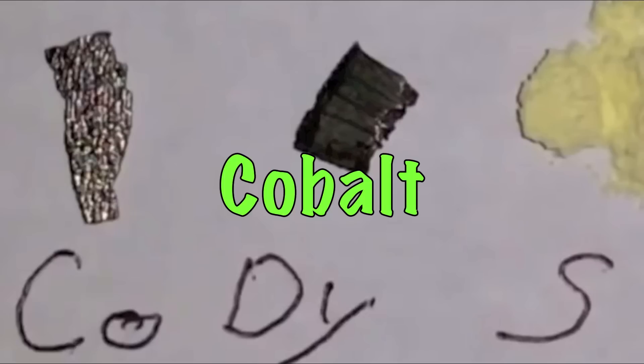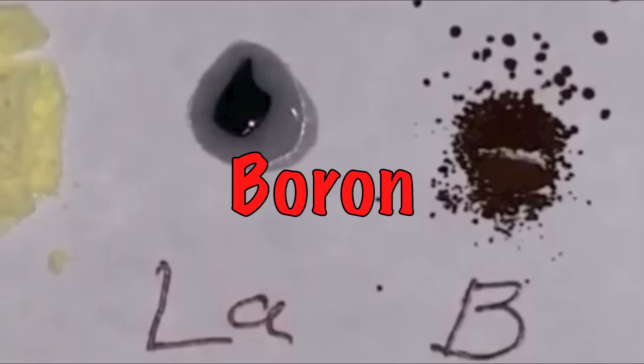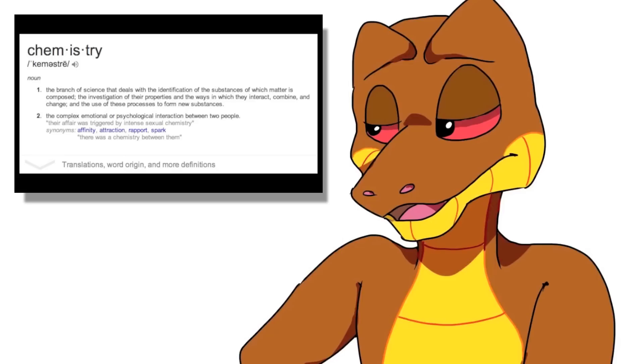We've got cobalt, dysprosium, sulfur, lanthanum, and of course boron. Now you can't say you never learned something on my show — I'm teaching you chemistry.